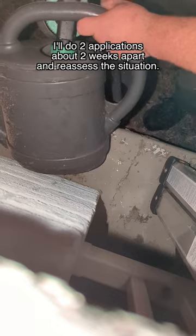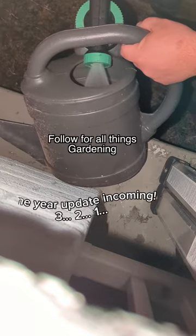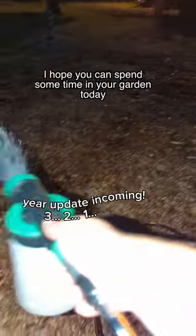And here's the kicker — they won't hurt earthworms, ladybugs, or praying mantises. I'll do at least two applications. Follow for all things gardening, and I hope you can spend some time in your garden today.